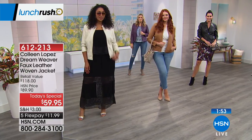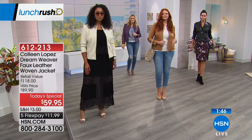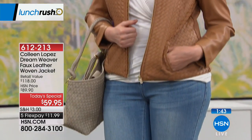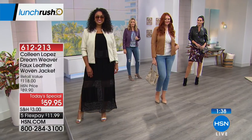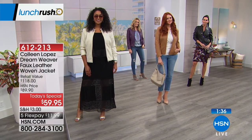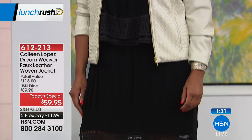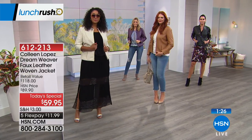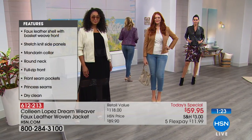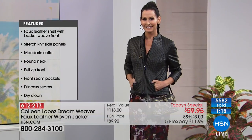This jacket is not too shiny and doesn't make you hot — it looks and feels identical to leather. This manufacturer doesn't just do faux leather; they do the finest leathers for some of the biggest brands. They know their quality, their fit, and their construction. I have never seen better faux leather, especially at a $59 price — $11.99 on FlexPay. More than 5,000 people have already ordered theirs.